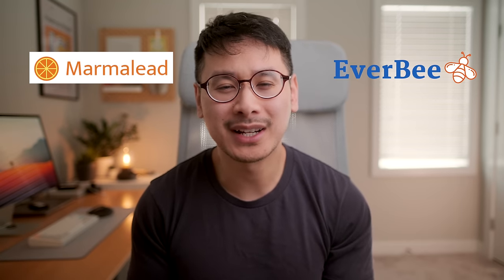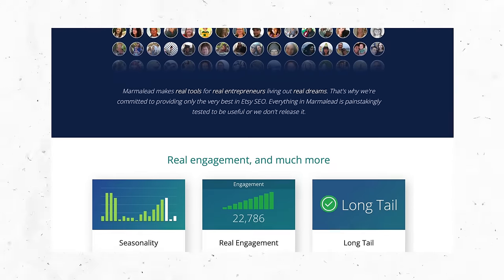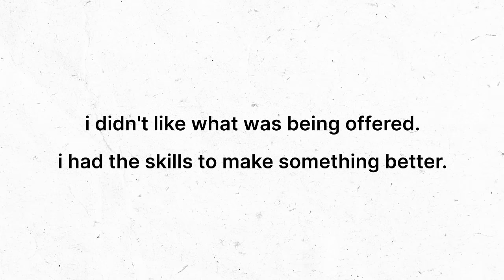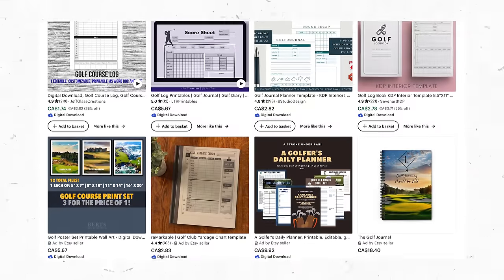When it comes to ideas, I get a lot of questions about third-party tools like Marmalead or Everbee. What they do is search Etsy for keywords that have a high search volume and low saturation in the market. I don't really know how effective these tools are because I've never actually used them. My ideas so far have come from things that I've actually wanted or needed myself — things that I was looking to buy where I didn't really like what was being offered, and I thought I had the skills to make something better.